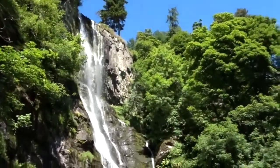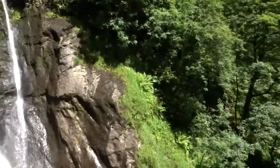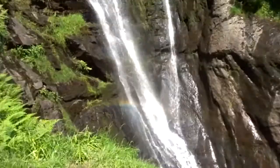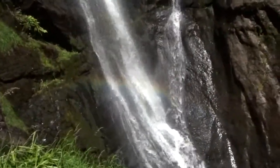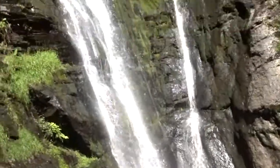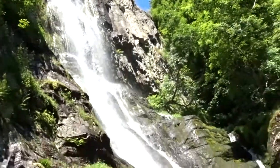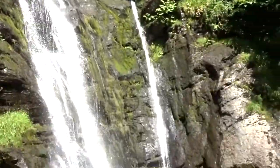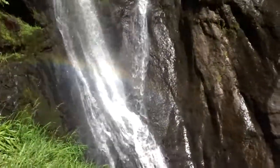I've walked up a bit. I'll give you guys a closer look. I don't know if you can see the rainbow there. I can see the rainbow now.